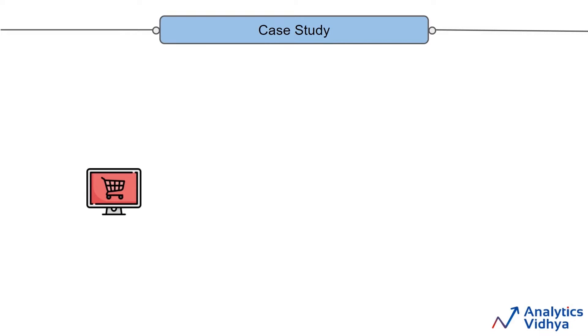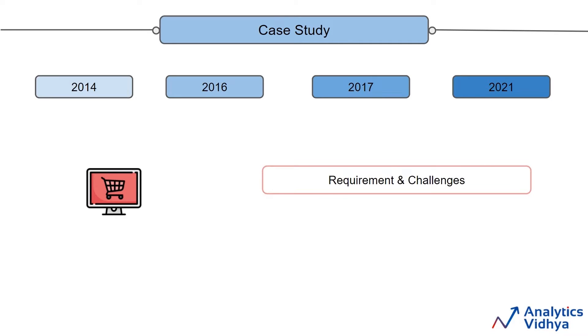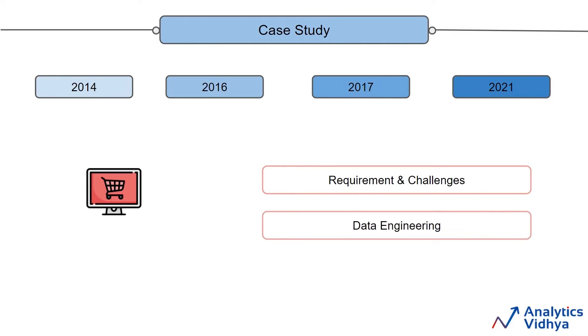We've divided this case study into four different parts: years 2014, 2016, 2017, and 2021. For each of these years, we will set up the context for you — what is the situation of the company at that point of time, what are the requirements of the company, what are the challenges to resolve them? All these challenges will be related to the technology required to provide a seamless shopping experience for the end user or the customer. And finally, how data engineering can help us resolve all these issues and the different tools that will be required in each of the stages.